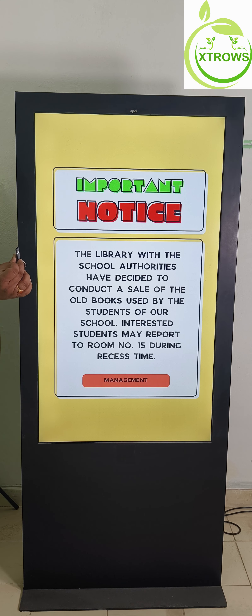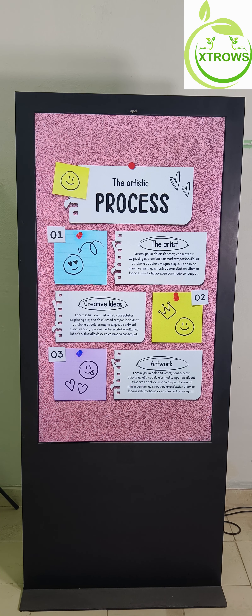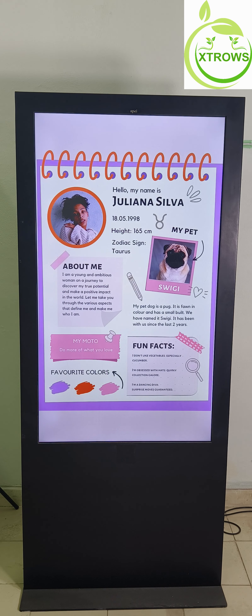Our standee comes equipped with CMS software, giving you the power to play video through a USB drive. Simply plug in your USB drive, copy your data, and plug out. Manage your content effortlessly without the need for internet connectivity, giving you the flexibility to update your display on the go.